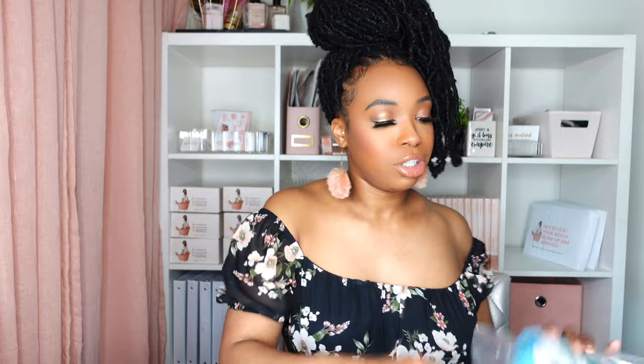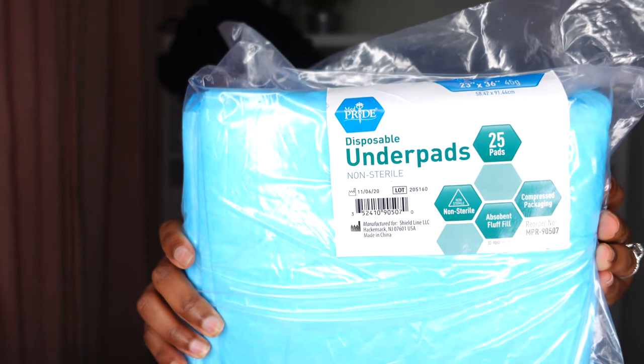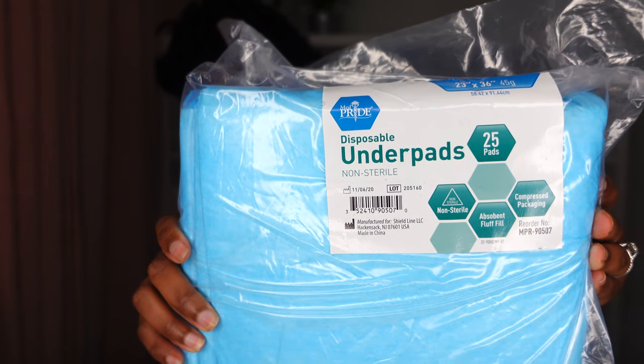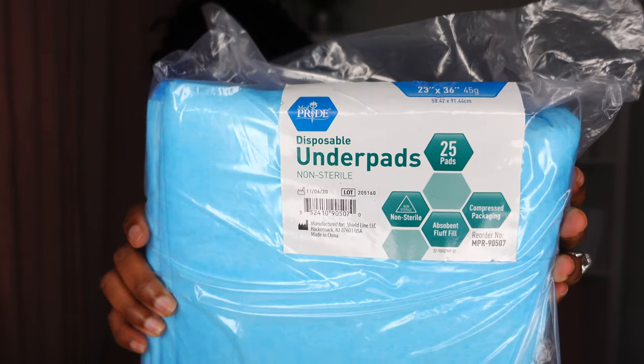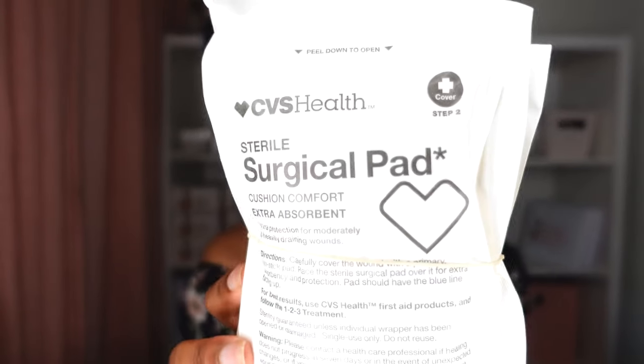Now moving on to wound care supplies. First are under pads — these can be used for multiple things. I've seen them used in massages to help with draining on the floor when fluid comes out, as well as placing them on the bed to catch fluid as you drain. I also purchased surgical pads, which are extra absorbent to help with draining.